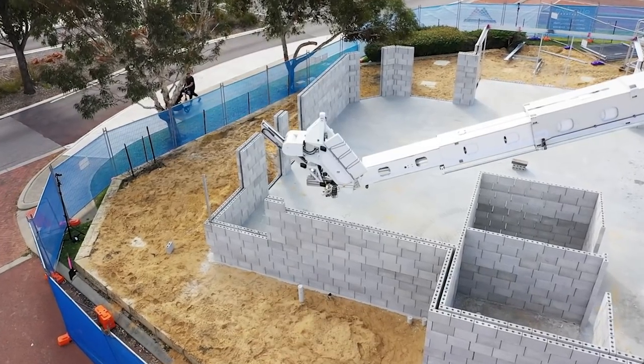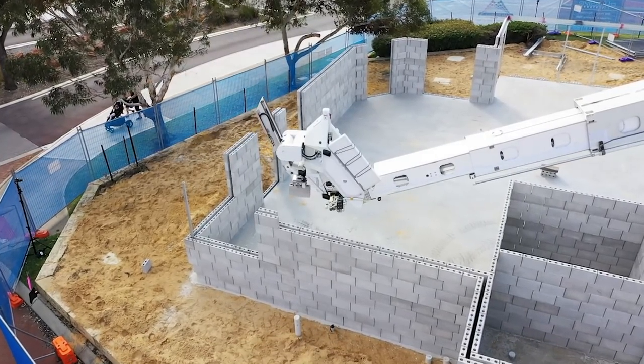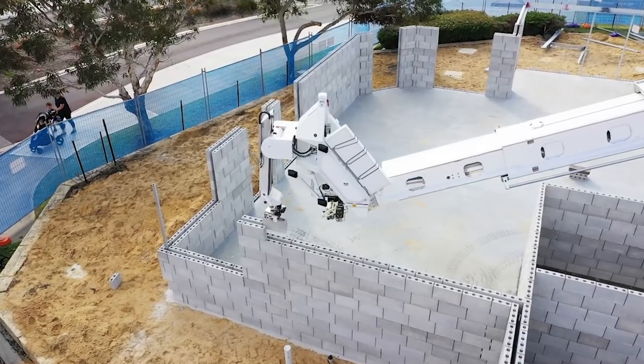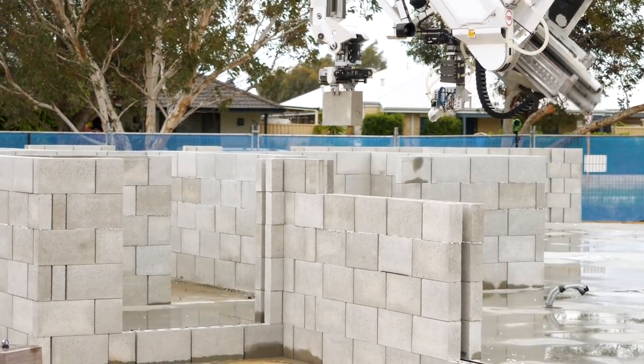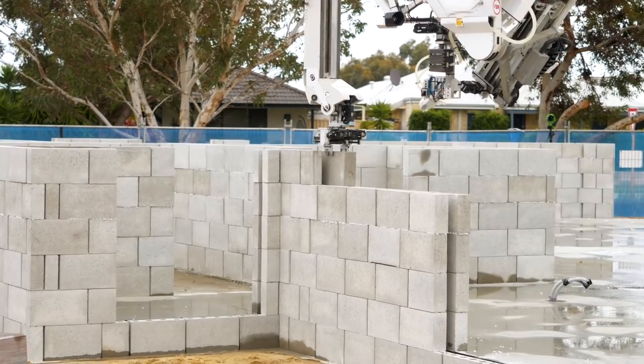But what this does show is the flexibility of Hadrian and its ability to accommodate what builders want to do. This is just the start of spring in WA, which often brings quite variable weather. It's nice and sunny today, unlike yesterday when it was windy and rainy. We even had a bit of hail over the last two days.